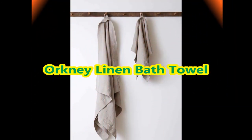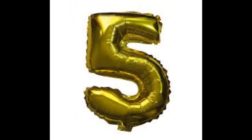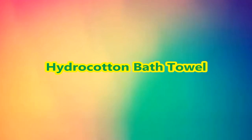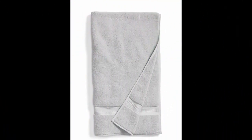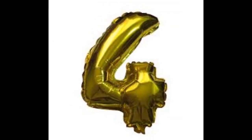Different types of best bath towels that feel more luxurious designs are given in this video for your collection ideas. Please watch till the end of this video and subscribe to our channel for more interesting content.